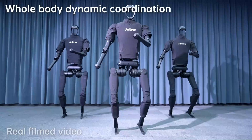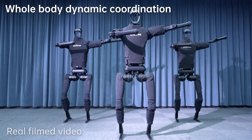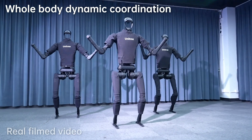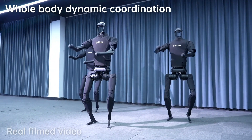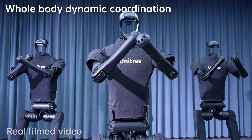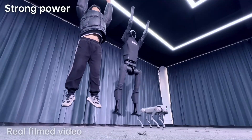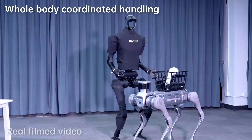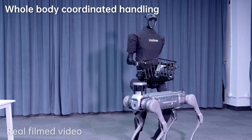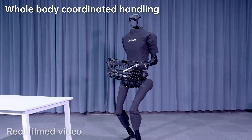The Unitree H1 is a robust quadruped robot designed for industrial applications. Unlike other robotic dogs designed for research or entertainment, the H1 is built for heavy-duty tasks. It's equipped with powerful motors that give it the ability to carry heavy loads and navigate hazardous environments. With a payload capacity of 15 kilograms and a rugged design, its onboard sensors including LiDAR and thermal imaging allow it to inspect industrial sites for safety hazards.